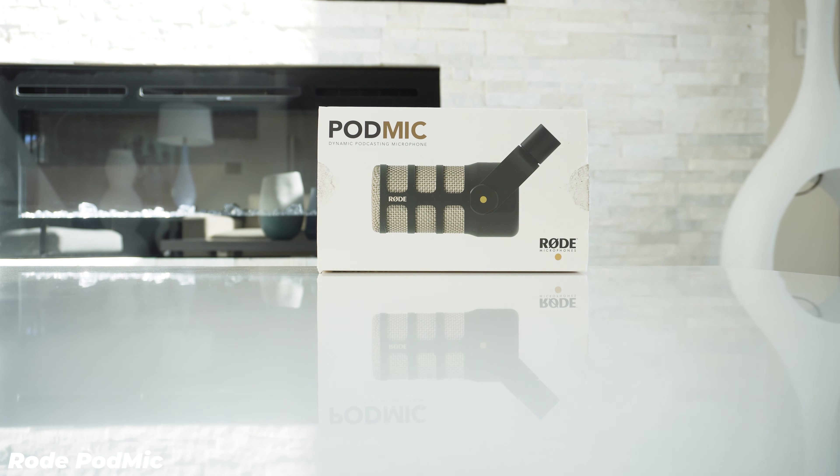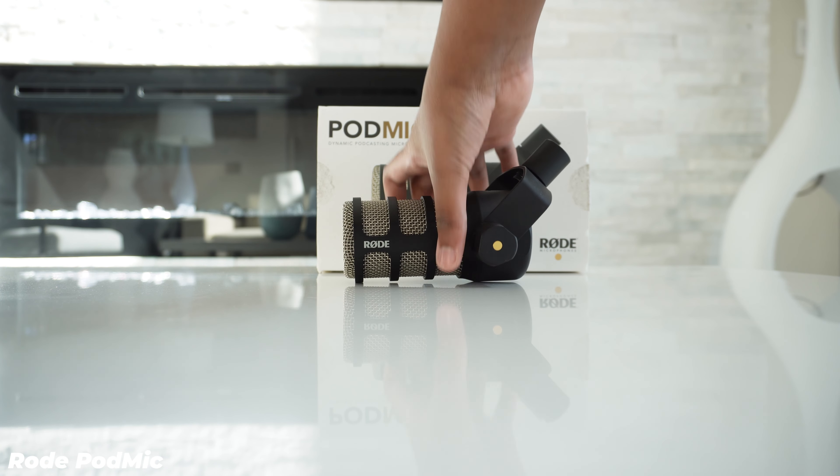In the box of the Rode PodMic you get nothing but the microphone and the included manuals. There are no stickers, no fancy leather bag, or any goodies like that. It makes sense because the Rode PodMic is $60 cheaper than the Lewitt, but it maybe would have been nice to include a sticker — those things are like 25 cents to make.